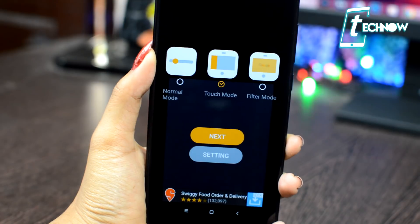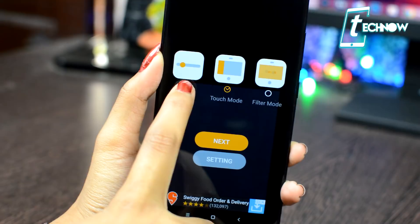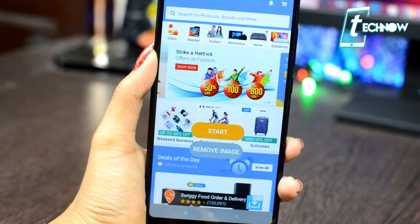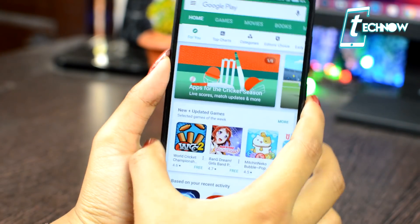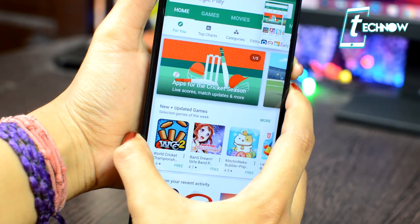The next app on the list is Fake Screen. This app prevents other people from seeing the currently running application on your phone. To use it, just run the app and you'll get three options: Normal Mode, Touch Mode, and Filter Mode. Choose any one of them, tap on Next, and configure any settings you want.